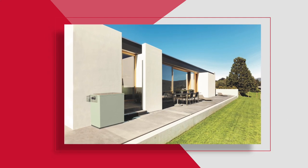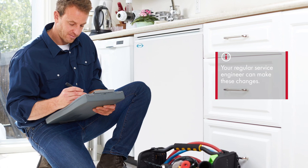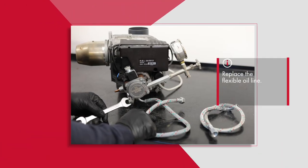Your regular boiler service engineer can make these simple changes, which generally consist of replacing the existing oil nozzle with an HVO compatible equivalent and replacing the flexible oil line.